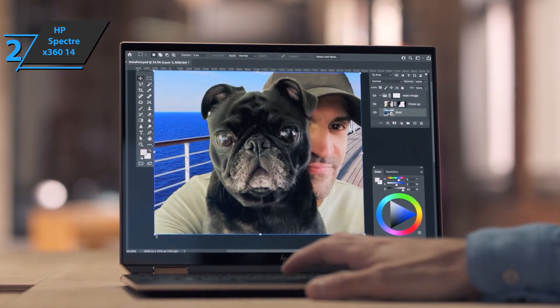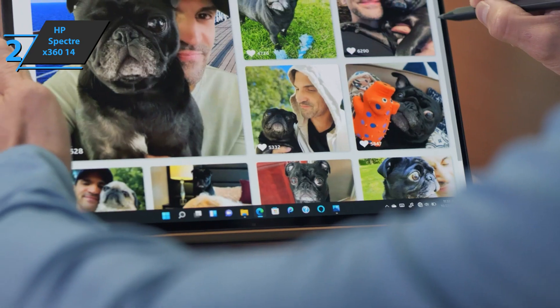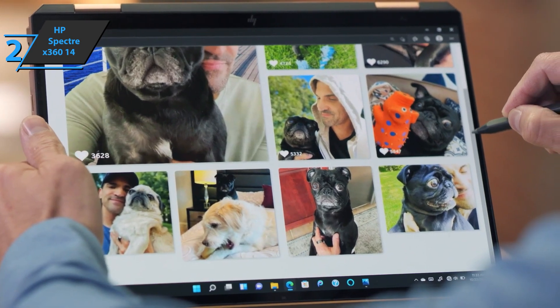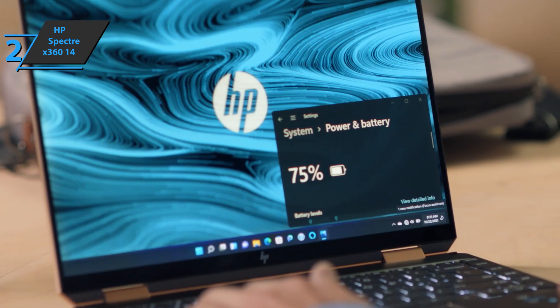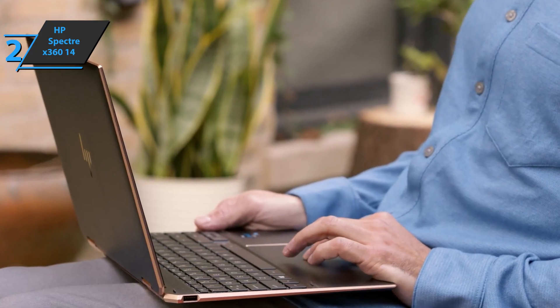The HP Spectre X360 14 is one of the most prominent design-level models currently on the market. It is also a convertible with a large screen diagonal, and all this is complemented by a powerful interior and high-level features. This is a quality product, and all we can do is recommend it.